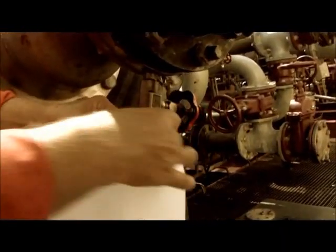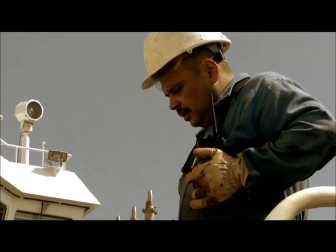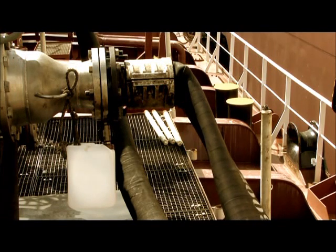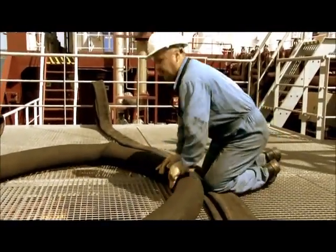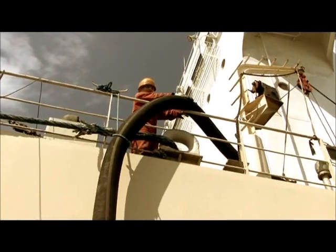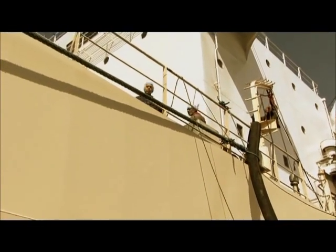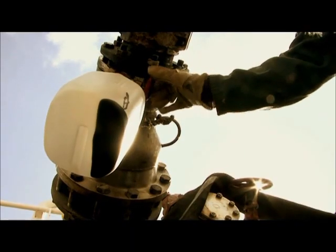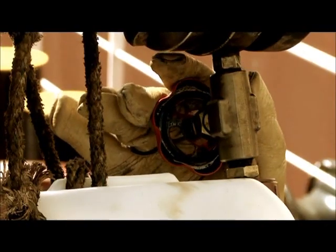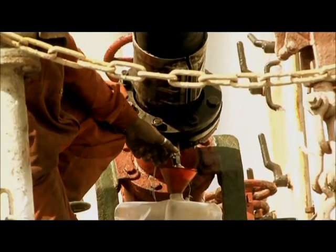A bottle for drip sampling is attached. Samples will be sealed for later verification of the quality of the product supplied, if any dispute should occur. Pumping is started, with pumping rates up to 600 cubic metres per hour. There is communication between crews about pumping speed, and the customer is taking their own drip sample for quality control.